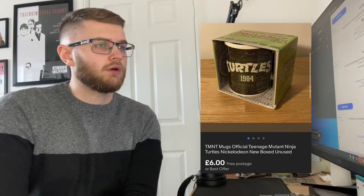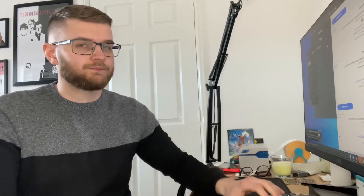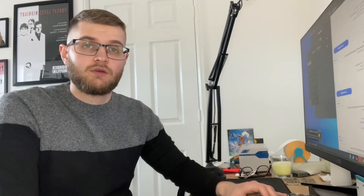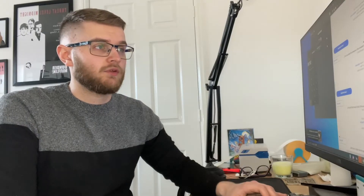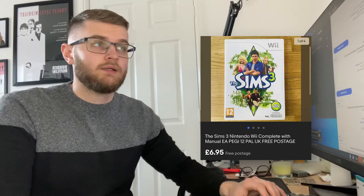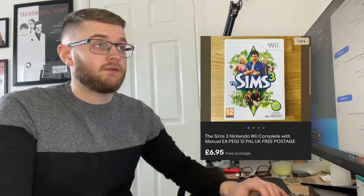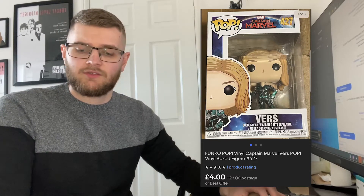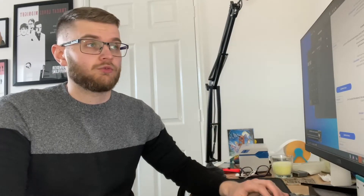We took an offer on a Teenage Mutant Ninja Turtles mug, brand new, for 6 pounds all in — that one I bought from a car boot months ago and it basically owes me nothing. We then sold the graphics card for 325 plus postage. Sims 3 for the Nintendo Wii went for 6.95 all in — that's paid for all those games already, which is crazy. The rest are pure profit now. We sold a Funko Pop on offer for 4 pounds plus postage — one of the last few from the huge bundle I've made hundreds from.